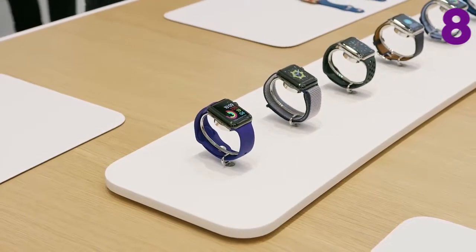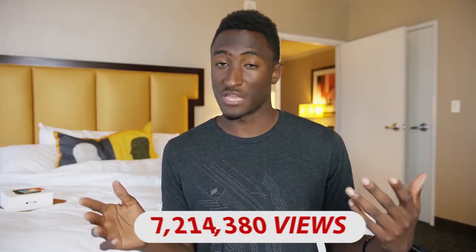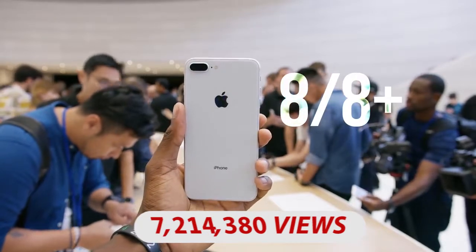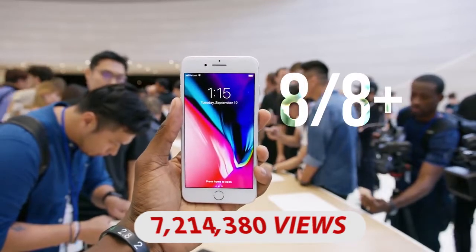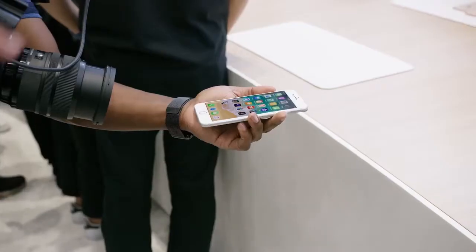Hey guys, MKBHD here. Apple held an event today at their new spaceship campus in the new Steve Jobs Theater to unveil a couple things. There were some lower-key announcements first: the new Apple TV which now supports 4K and HDR, and the new Apple Watch Series 3 which now has a cellular connection and can make and take phone calls. But what we were really there to see was the new iPhone, and what we got was two new iPhones — iPhone 8 and 8 Plus, and iPhone 10. iPhone 8 and 8 Plus are a spec bump to the current iPhone 7 and 7 Plus — nearly identical design, but now with a glass back to support Qi wireless charging, a True Tone display, but the same sizes and resolutions.